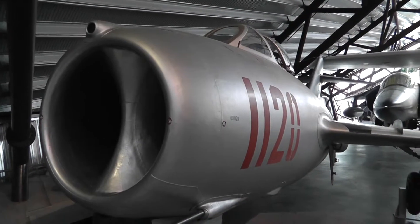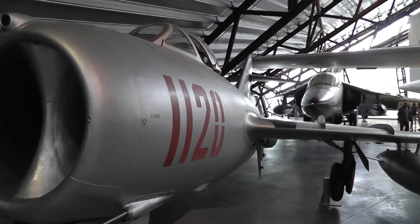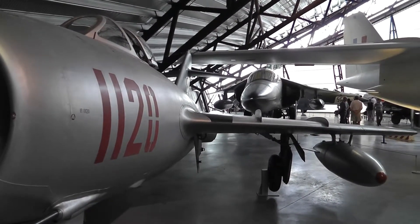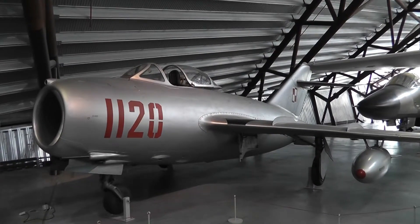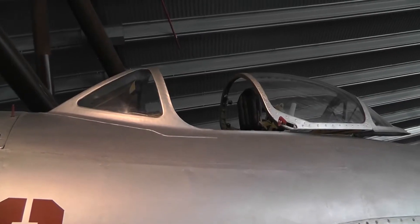Russian-made MiG from the Korean War. Very simple, very rugged, very fast, very effective. Not built for comfort.